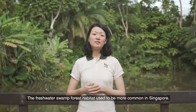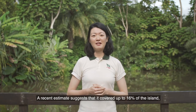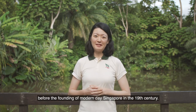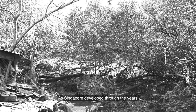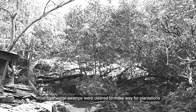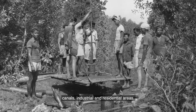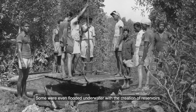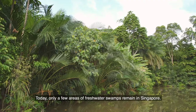The freshwater swamp forest habitat used to be more common in Singapore. A recent estimate suggests that it covered up to 16% of the island before the founding of modern-day Singapore in the 19th century. As Singapore developed through the years, most freshwater swamps were cleared to make way for plantations, canals, industrial and residential areas. Some were even flooded underwater with the creation of reservoirs. Today, only a few areas of freshwater swamps remain in Singapore.